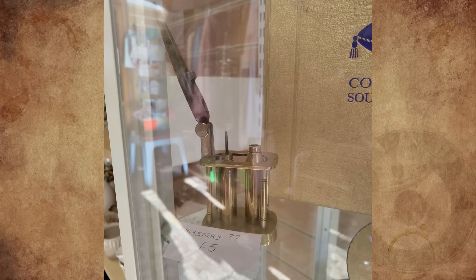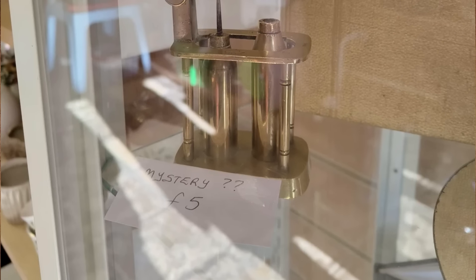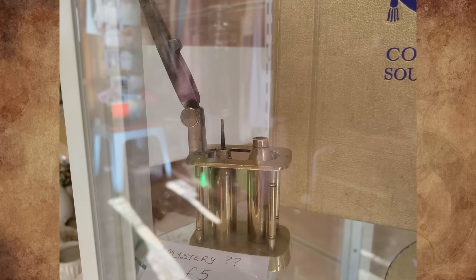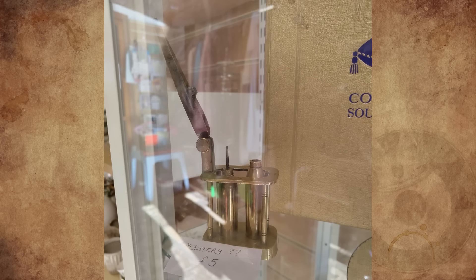What is this mystery charity shop object? Found in a charity shop in Scotland, marked as a mystery object for 5 pounds. About 12 centimeters, made of brass, and it says Nimrod on it. It looks like a desktop oil lighter without its housing. I'm just wondering if anyone has a clue.